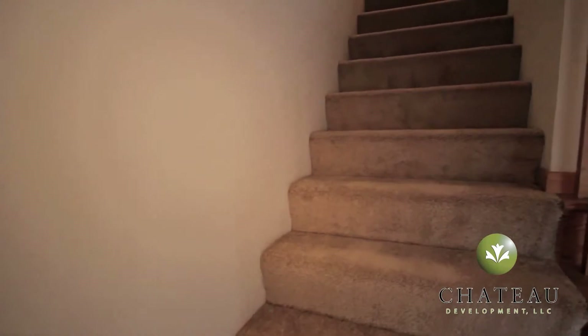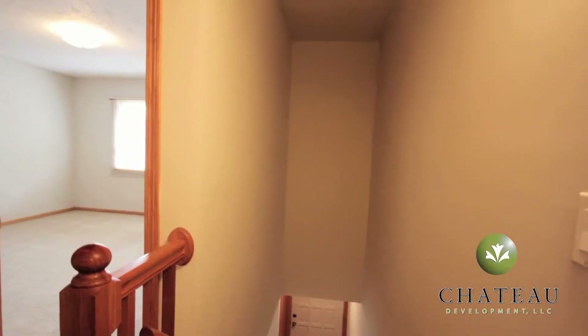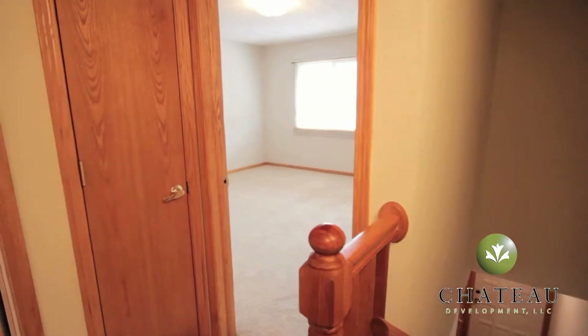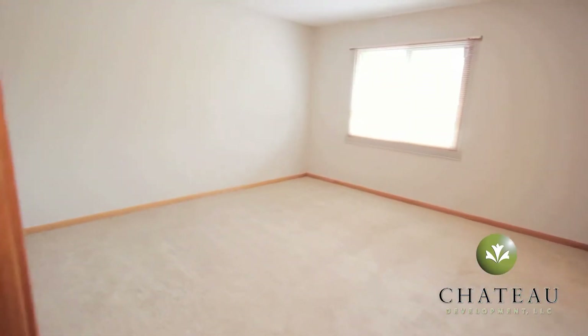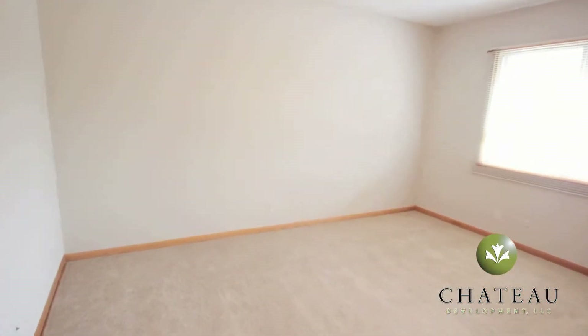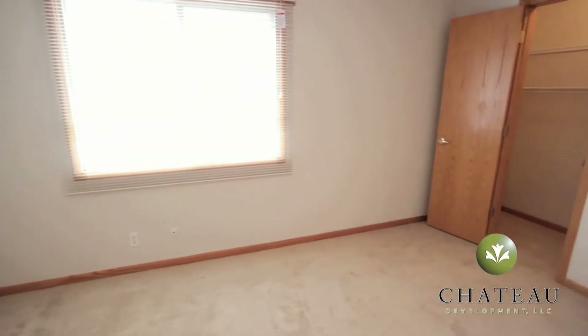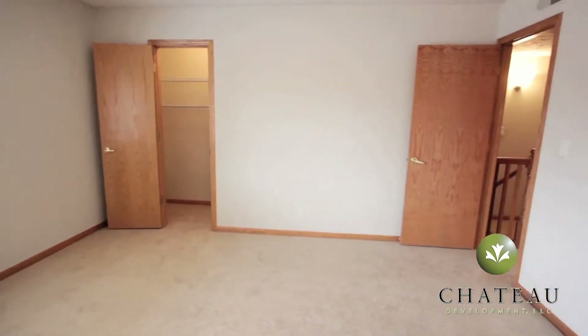We'll continue the tour upstairs. You have lots of natural sunlight coming into this first bedroom, space for all the bedroom furniture, and a closet in the corner.